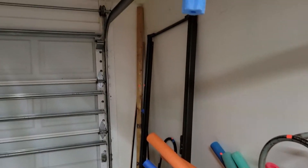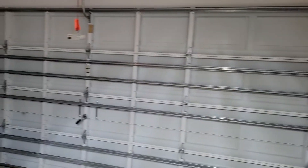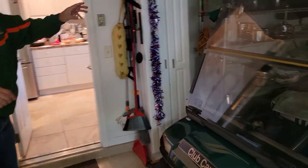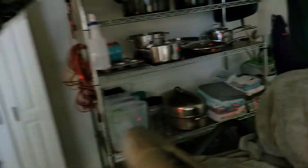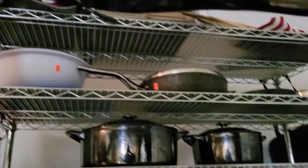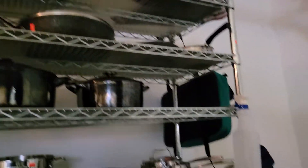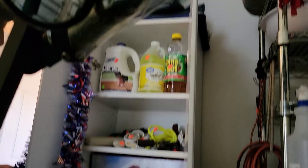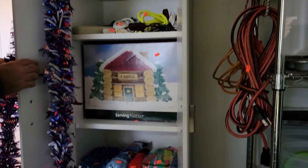That pretty much covers the garage. Golf carts are not for sale, but we've got some great pots and pans — let the camera get a good view of those. Over here we have a nice cabinet with stuff inside — chemicals and more great items. I'm telling you, you will not be disappointed when you come to this house.